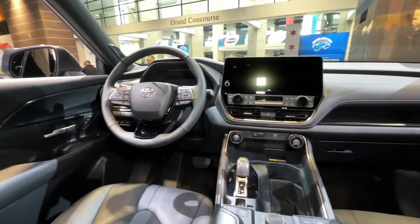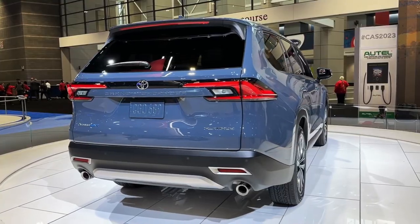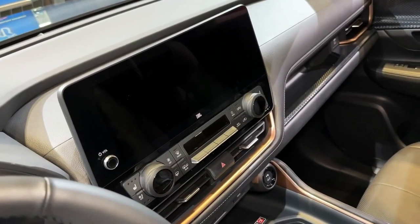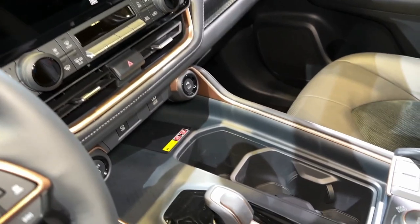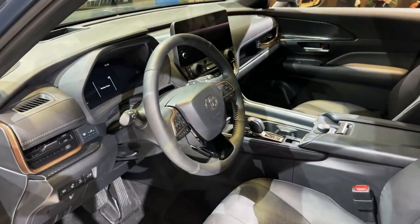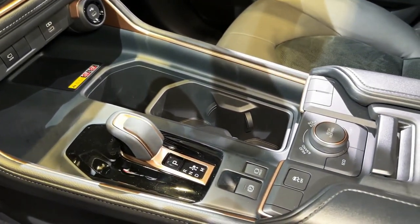The XLE and Limited models are also available with a 243-horsepower hybrid powertrain that commands a $1,600 premium. It comes standard with front-wheel drive and is available with all-wheel drive as an option. Toyota claims the hybrid offers a big MPG bump — 36 miles per gallon combined — compared with the gas models' 24 miles per gallon combined.